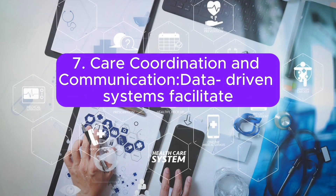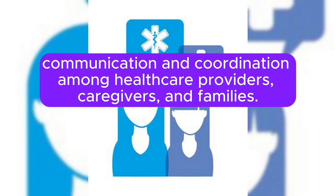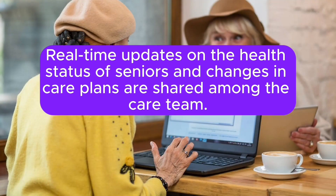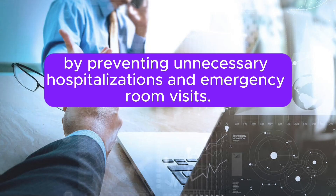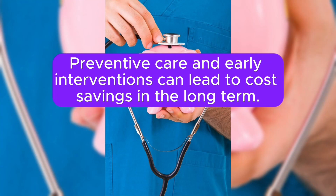Seventh, Care Coordination and Communication: data-driven systems facilitate communication and coordination among healthcare providers, caregivers, and families. Real-time updates on the health status of seniors and changes in care plans are shared among the care team. Eighth, Healthcare Cost Management: data analytics help manage healthcare costs by preventing unnecessary hospitalizations and emergency room visits. Preventive care and early interventions can lead to cost savings in the long term.